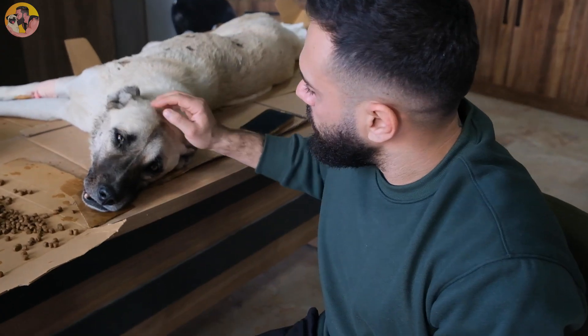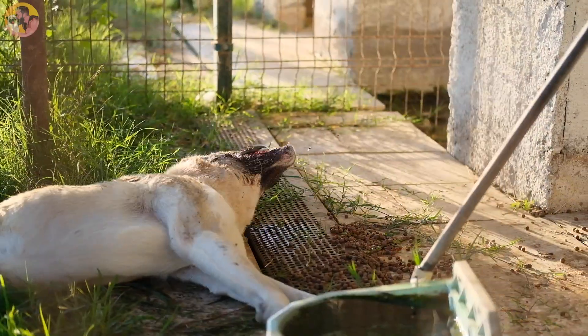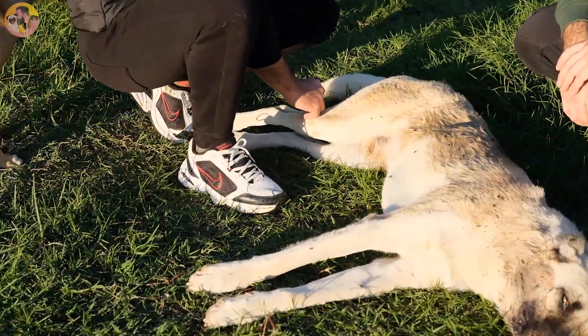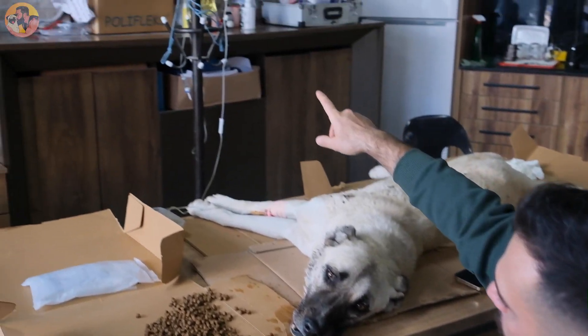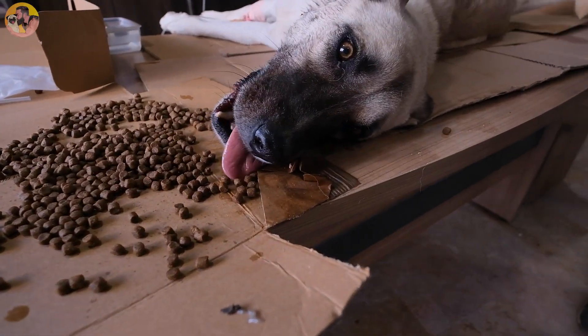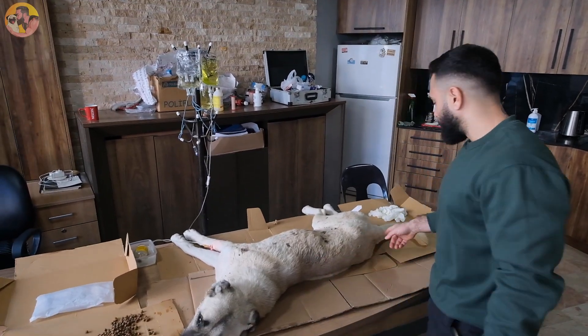This was the dog we got from the shelter — someone left him here. He's completely paralyzed. We started to see a little bit of movement, just a little bit. We've got him on the drips as well. He's eaten a little bit of food, his digestive system is working fine, and his tail is working.